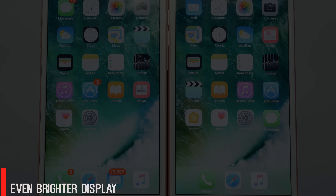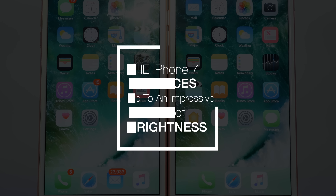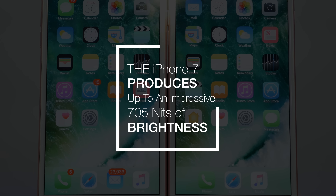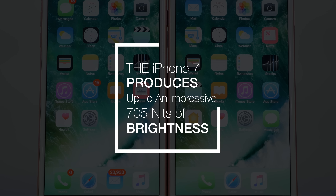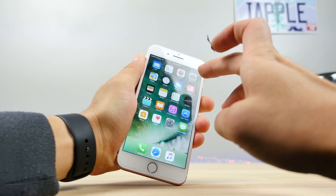DisplayMate, who did a lot of testing on the display of the iPhone 7, said that it is the best display ever. Not only that, but it's also brighter than what Apple said — they got 705 nits of brightness out of this phone. I think that's quite amazing.